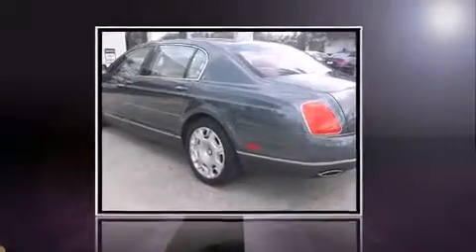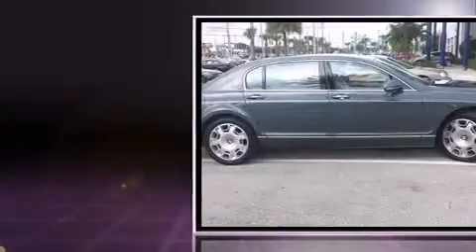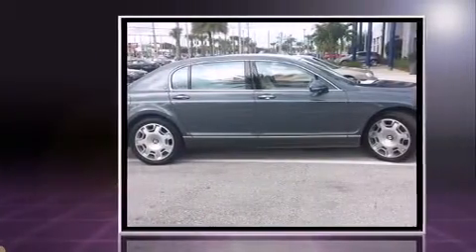With less than 10,000 miles on the odometer, this four-door sedan prioritizes comfort, safety, and convenience. It features all-wheel drive versatility, an automatic transmission, and a powerful 12-cylinder engine.